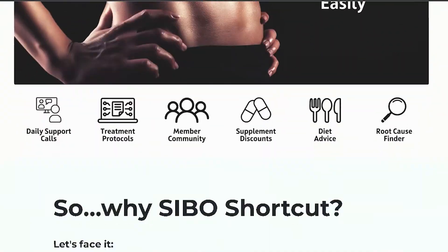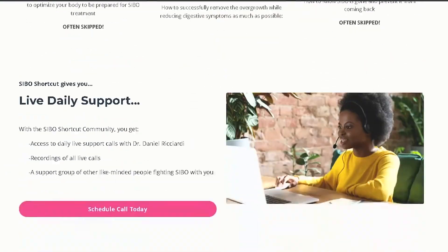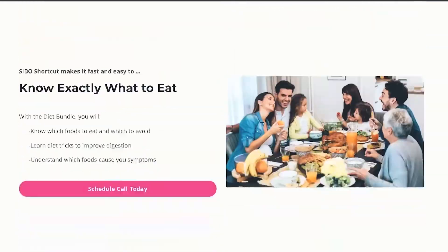What's up, I'm Dr. Daniel Ricciardi, gut health expert, licensed pharmacist, fitness enthusiast, and creator of SIBO Shortcut, a program to help you eliminate bloating, gas, and digestive symptoms from SIBO as quickly and easily as possible.